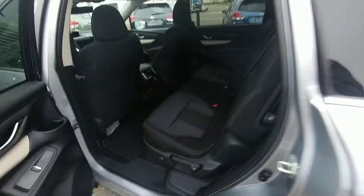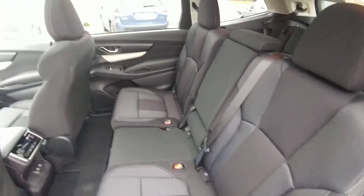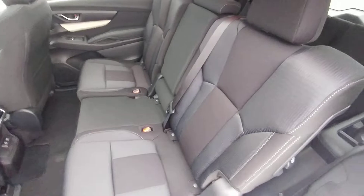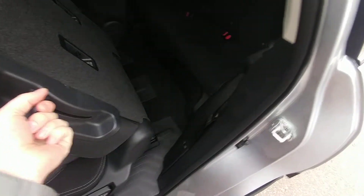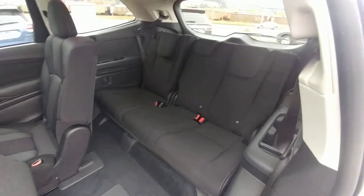Going to the second row here. Now this is the eight seater — you can get it with a seven seat configuration with captain's chairs on the outside — but this one is the bench. To get into the third row, we lift this. Lots of room, a nice step; even as an adult it's easy to get into the third row.